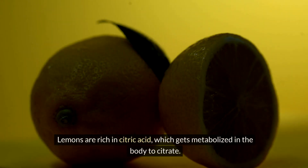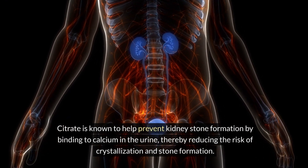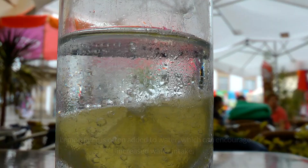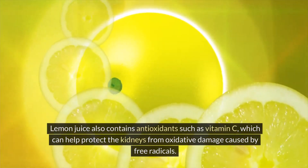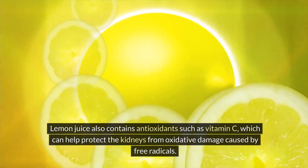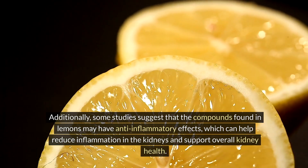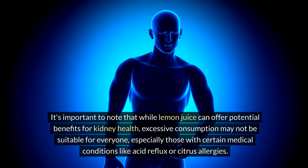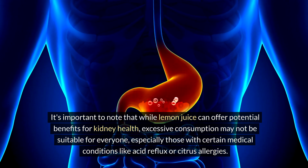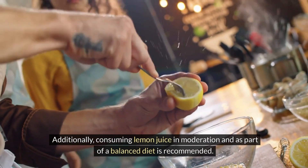Four: lemon juice. Lemons are rich in citric acid, which gets metabolized in the body to citrate. Citrate is known to help prevent kidney stone formation by binding to calcium in the urine, thereby reducing the risk of crystallization and stone formation. Lemon juice is often added to water, which can encourage increased water intake. Lemon juice also contains antioxidants such as vitamin C, which can help protect the kidneys from oxidative damage. Some studies also suggest the compounds found in lemons may have anti-inflammatory effects. However, excessive consumption may not be suitable for everyone, especially those with acid reflux or citrus allergies.